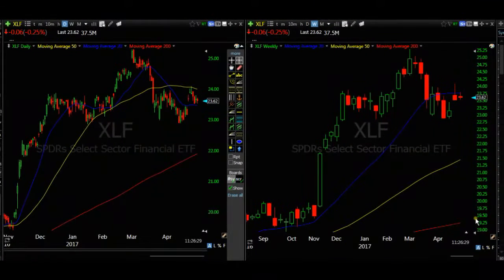Hi guys, welcome to TradingWithZack.com. My name is Zack, and this morning I alerted my members to this trade on XLF. Today is the 2nd of May 2017. We're looking at the chart of XLF, which is the ETF that tracks the biggest banking stocks. On the left hand side I've got the daily chart and on the right hand side the weekly. I've alerted my members this morning that they can expect XLF to go down in price, and we've therefore bought some options.